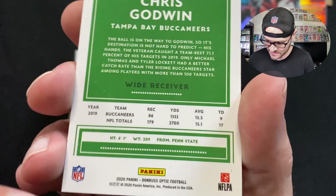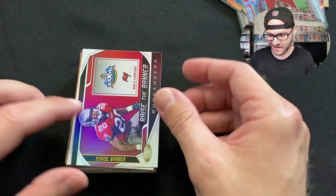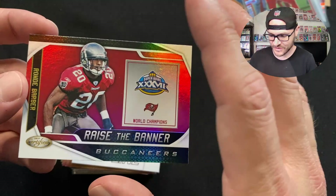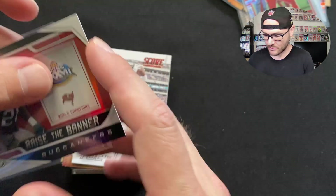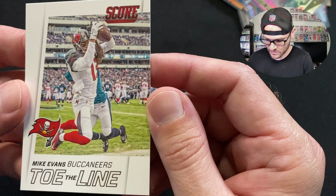We got a Ronde Barber 'Raised the Banner' card — throwback to Super Bowl 37, our first Super Bowl win back in 2002. What a great time that was. Then there's a Mike Evans 'Toe the Line' — a cool in-game picture. Looks like he's catching a touchdown against the Eagles. Really cool little insert from Score — I like the action pose. 6'5", 231 pounds with that kind of speed, just an incredible beast of a wide receiver.